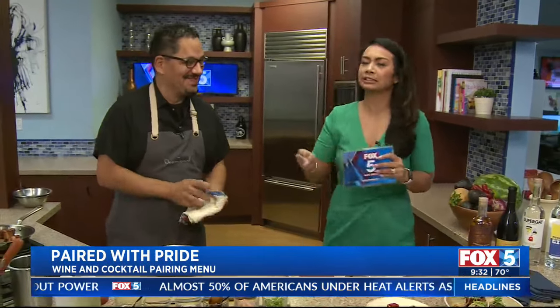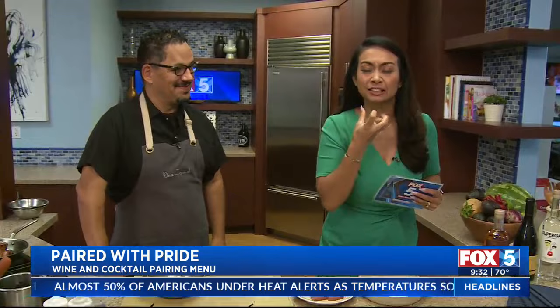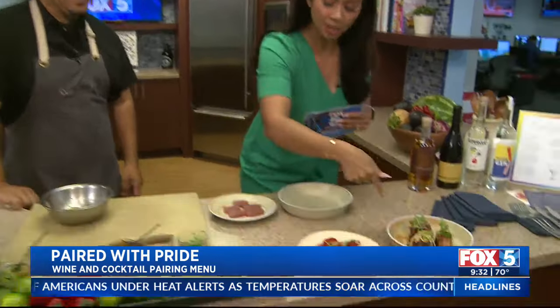Oh my goodness, if you could smell how good it smells in this kitchen right now. Did you see that? Like I get so excited. Come here, come close.